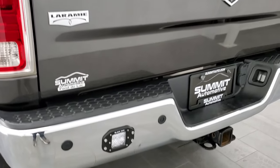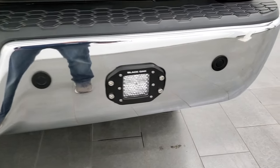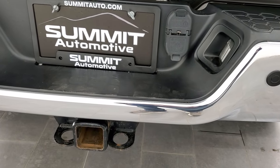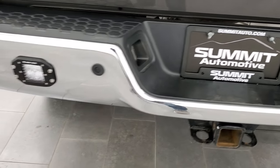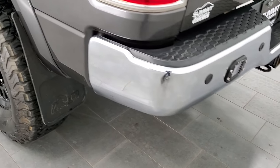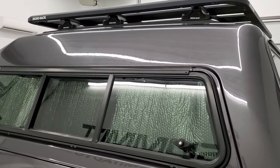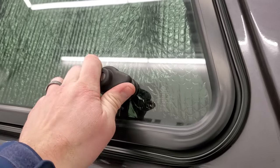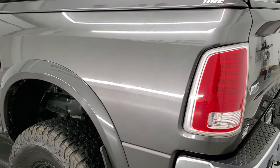The rear bumper is in nice condition as well. You have those Black Oak LED lights on the back, backup parking sensors, and of course a full towing package with a receiver hitch, seven-pin and four-pin wiring. The only thing I noticed on this truck is there's one little outie dent on the rear bumper. But other than that, very nice all the way around on this truck.